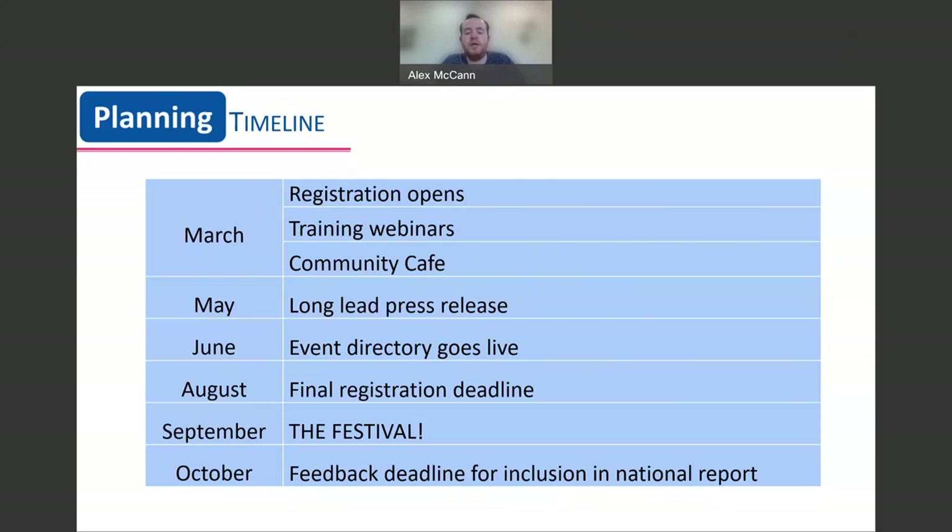The final registration deadline is at the beginning of August. That might sound very early when the festival doesn't take place till September, but we have to process every event that comes in, particularly those that need our insurance, and that gives us around a month to make sure that every event appears on the event directory. The events which register early are much more likely to catch our attention, and we can do more to promote and help you. You can amend your event right up until the festival itself, so please send us any updates before your event takes place.